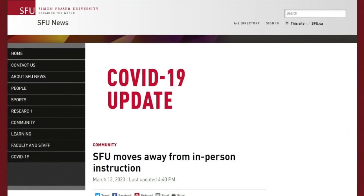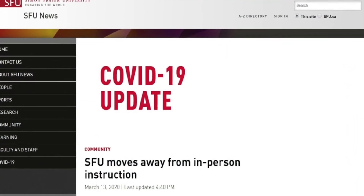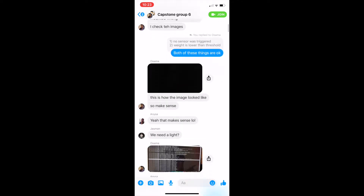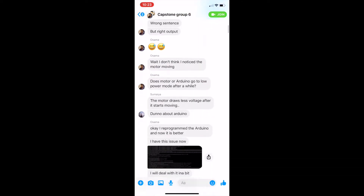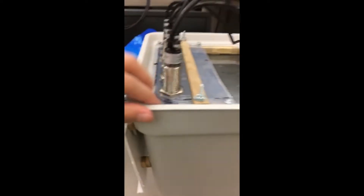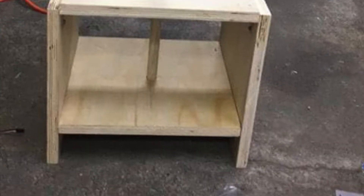Due to the COVID-19 pandemic, SFU moved away from in-person instruction. As a result, our group had to complete our POC demo individually and through virtual means. Here you can see our group collaborating over our weekly Zoom call. Prior to the COVID-19 situation, all group members were equally participating in various aspects of the project. However, certain group members focused on different tasks, like Osama and Anissa,